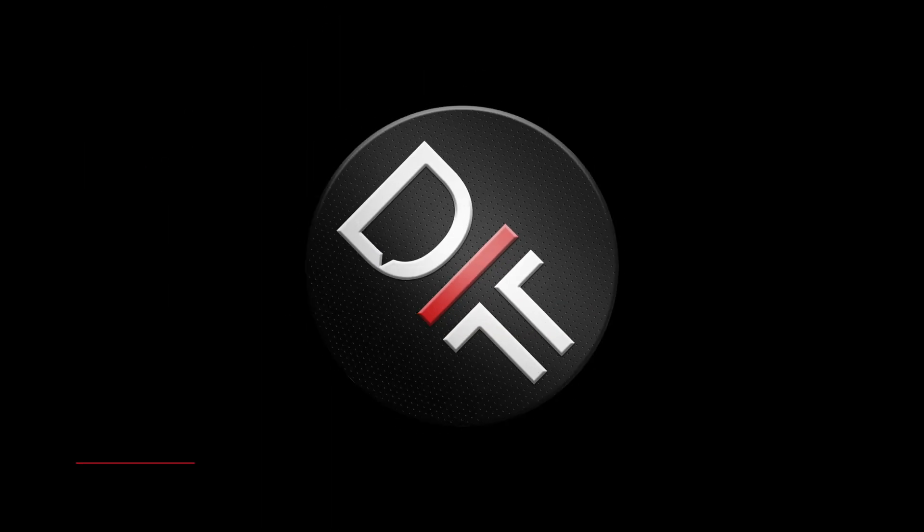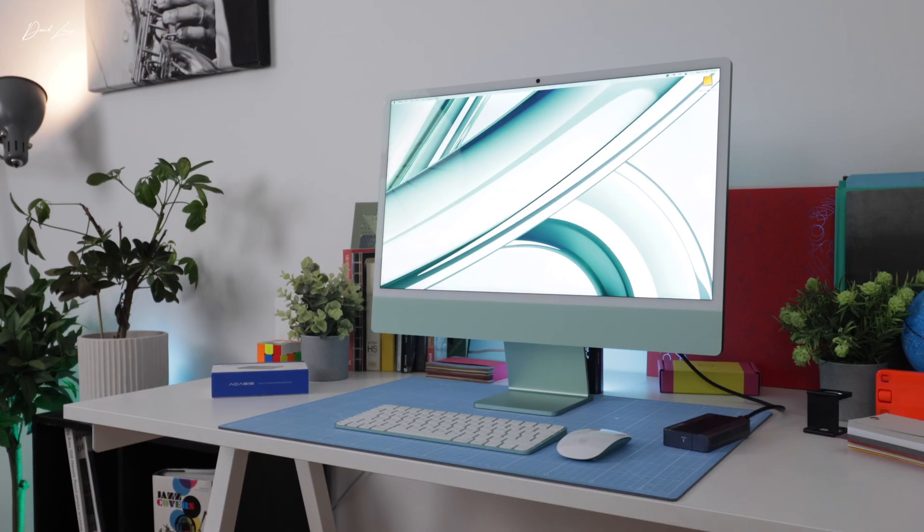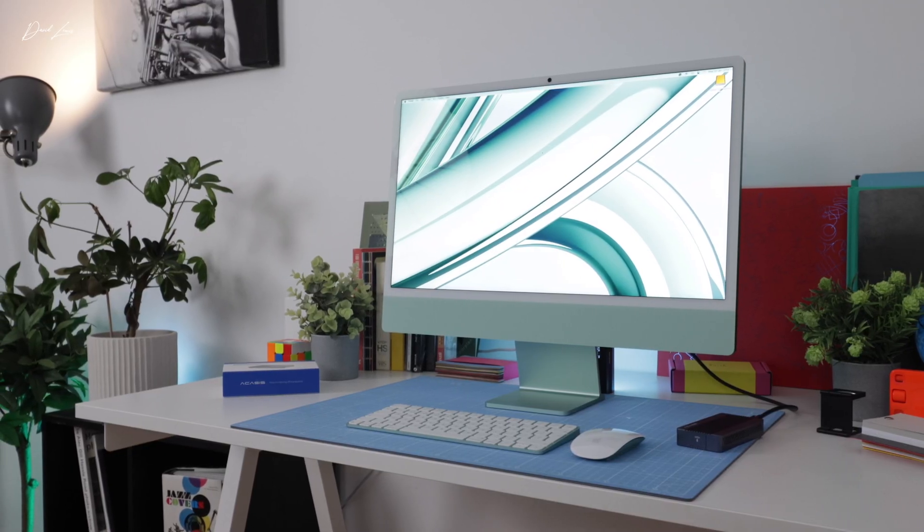The M4 iMac is Apple's only all-in-one desktop. It remains as iconic as ever and it's an affordable bargain if you choose carefully. I'm David and this is D Talking Tech, where all we talk about is Apple. In this video I'm going to show you how to buy the best possible M4 iMac while spending the least amount of money.